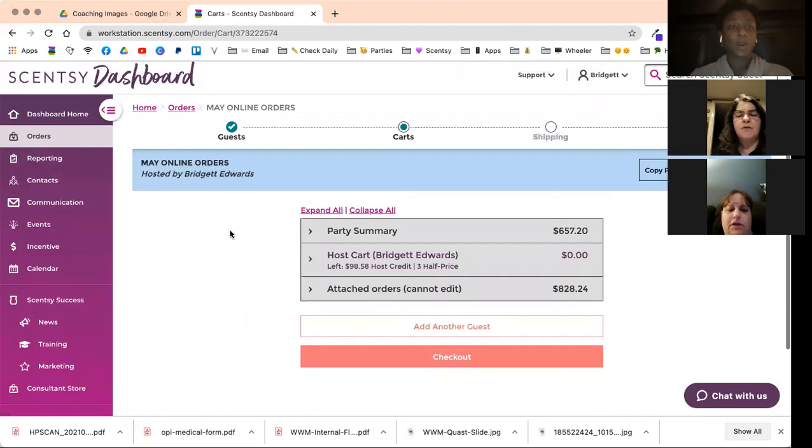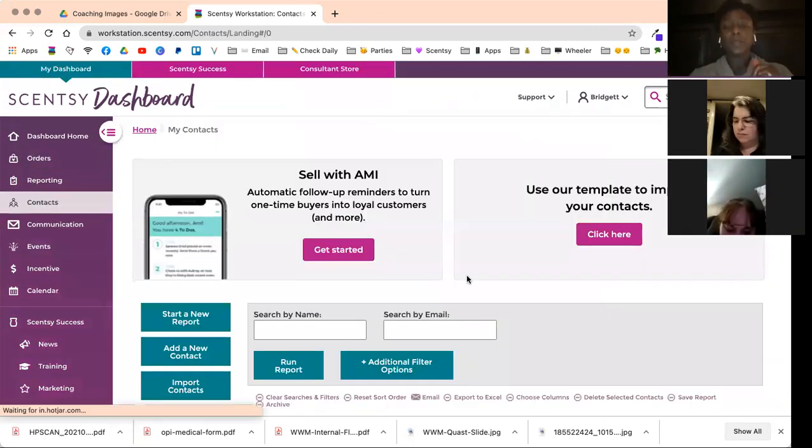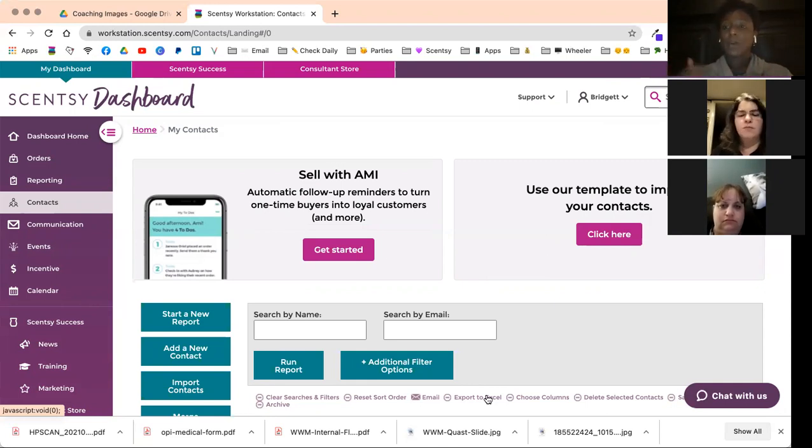Let me show you the contacts tab real quick. When I'm doing my mailing in June — sending happy mail for everyone who ordered in May — I go to my contacts tab and click 'Export to Excel.' That creates an Excel chart where I can sort and bring the most recent orders to the top in chronological order, then delete the rest of my contacts. It's much easier than going through the order history tab one by one.